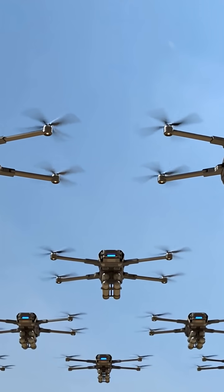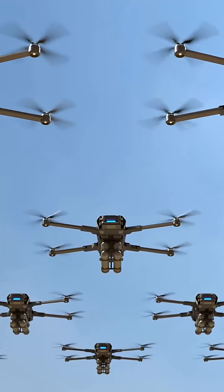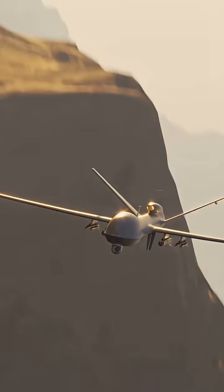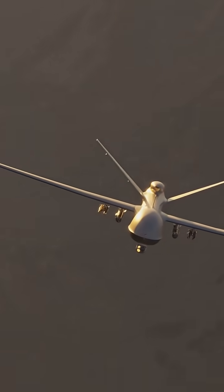Europe's skies are changing, and so is the way it fights back. With drone swarms overwhelming defences from Ukraine to the Middle East, Europe's answer is small, fast and deadly.